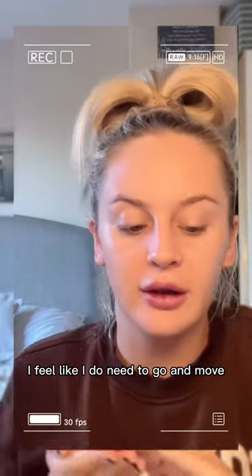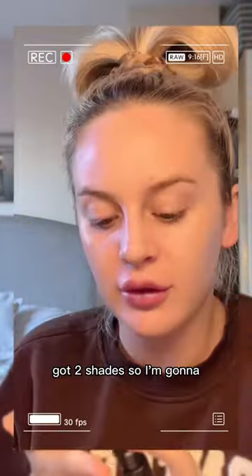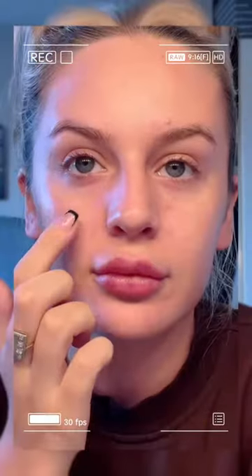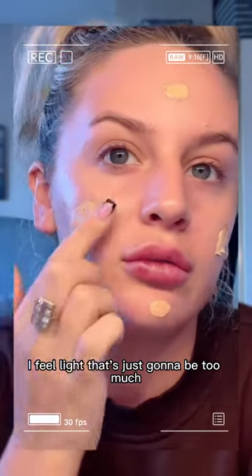With it being a matte foundation, I feel like I do need to go in with a thick moisturizer. So I'm going to go in with the Weleda Skin Food. I've got two shades — these are the two shades — and I'm going to go with the lighter one.